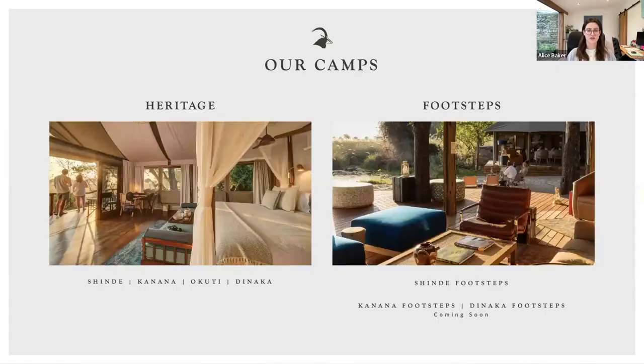Moving on to the camps: we've got the heritage camps and now the Footsteps brand. The heritage camps — Shindi, Kanana, Akuti, and Danaka — are the original luxury main camps. We then have our Footsteps brand; the new Shindi Footsteps was rebuilt last year and in its new iteration allows us to expand the brand across our other private concessions. The new Shindi Footsteps is still a beautiful, small, intimate camp — maximum eight people. The difference between heritage and Footsteps is that intimacy: a smaller team, a feeling of being a little back to nature, while still having all the comforts you want.